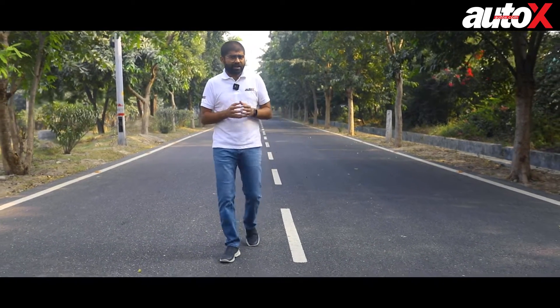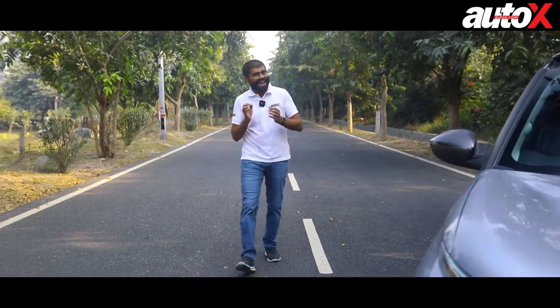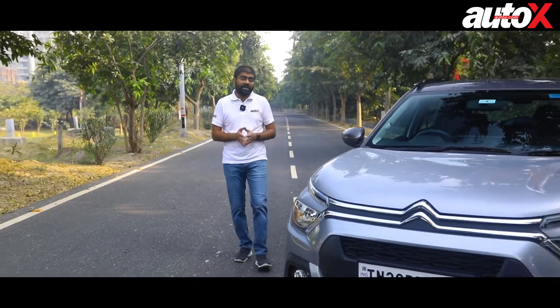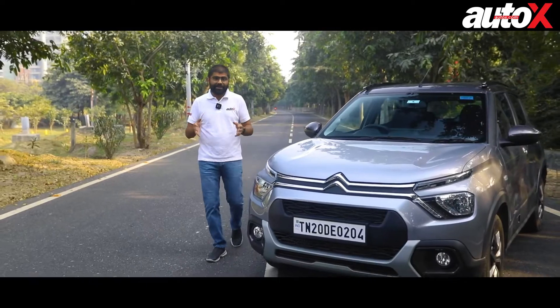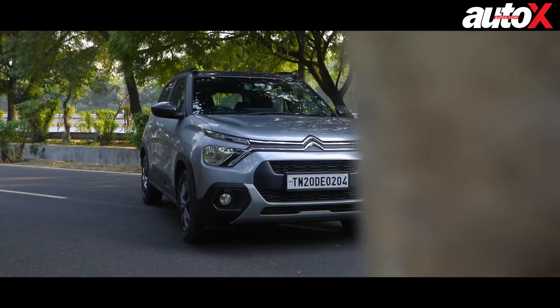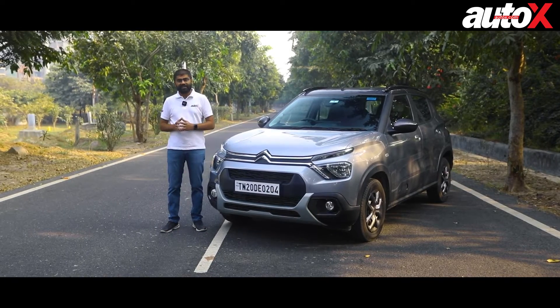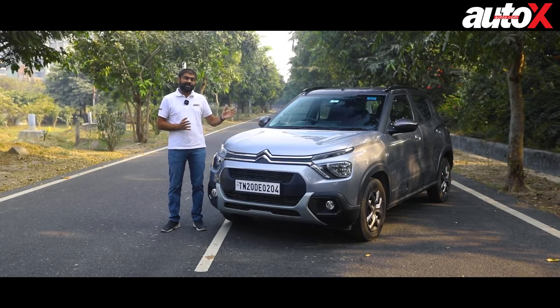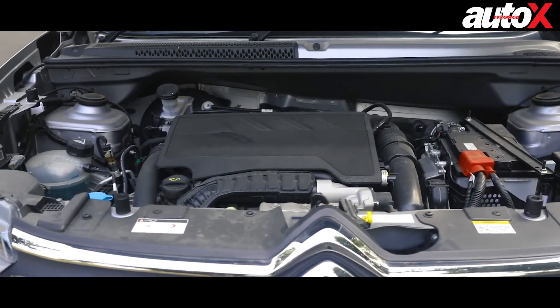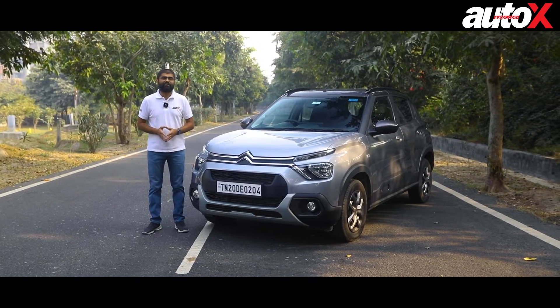If you are trying to enter the small car market in India, you have to make sure you are offering a good number of features, following all the safety and emission norms laid down by the government, and ensuring your car comes in at a budget because this segment is very price conscious. One such car maker trying to crack this formula is Citroen with the C3 — we've already driven the C3 earlier, but today we have it with a turbo petrol engine underneath the bonnet. So what's that like to drive? That's exactly what we are going to find out today.